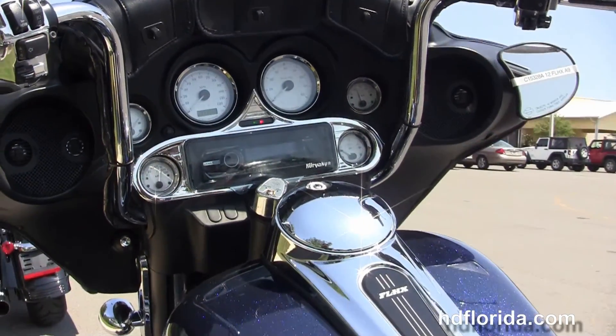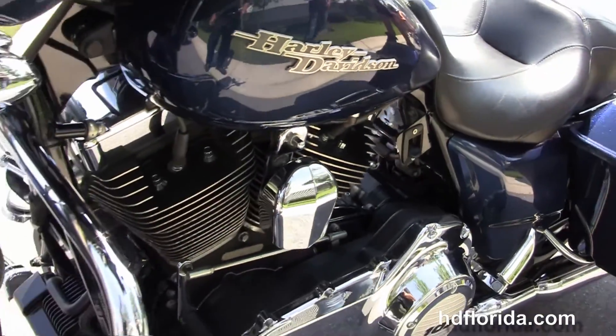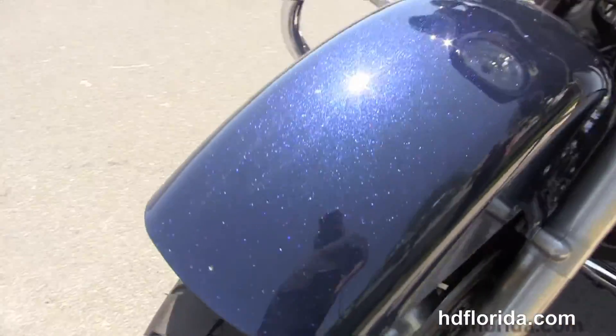It's got the upgraded 12-inch ape bars, upgraded chrome switch housings and grips, and the additional leather storage pouches. We've got the upgraded Harley-Davidson speakers.